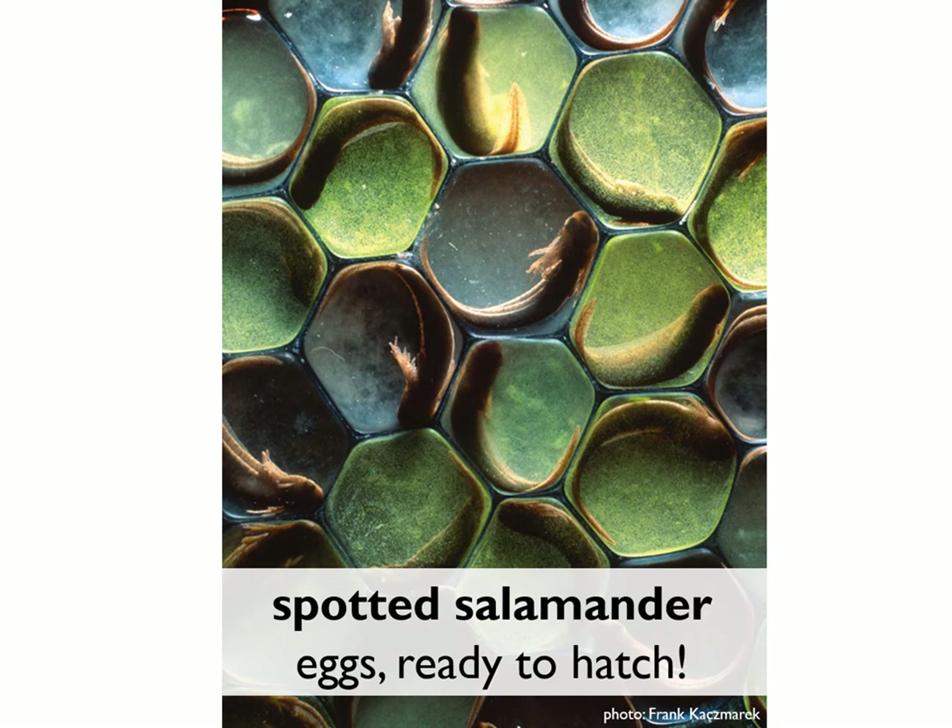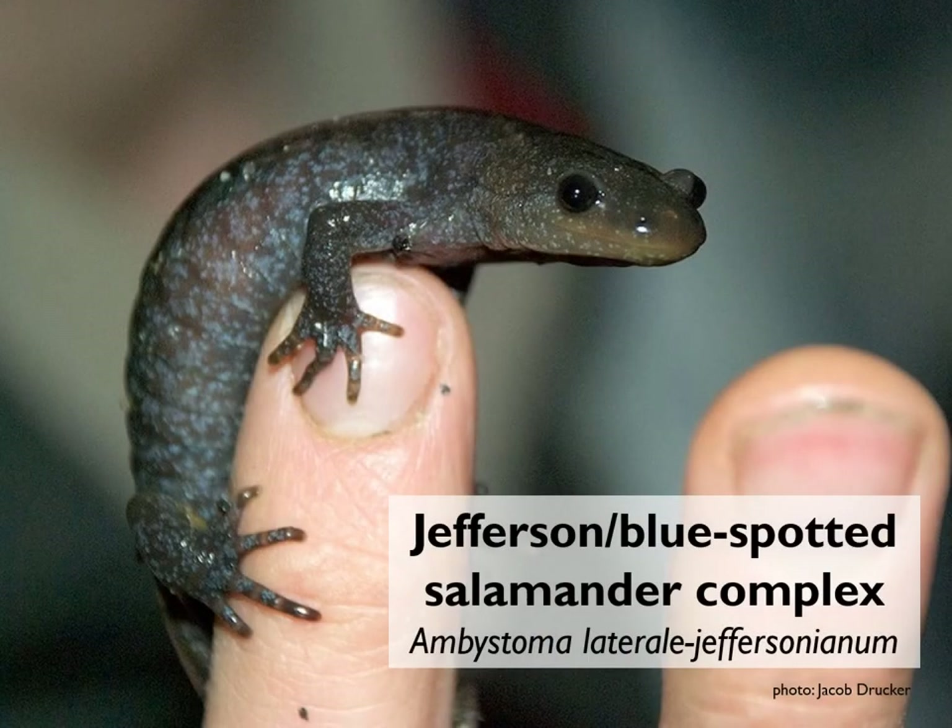Just a note on this picture: it was taken by sandwiching the egg masses between two glass plates, which gives each egg a hexagonal look — in real life they're much more spherical in shape. Spotted salamanders and wood frogs are by far the most common vernal pool breeding species in the Monadnock region. However, in a few places we have a third vernal pool amphibian, the Jefferson blue-spotted complex salamander.